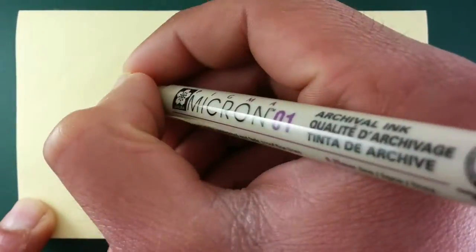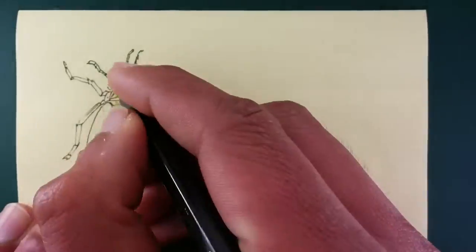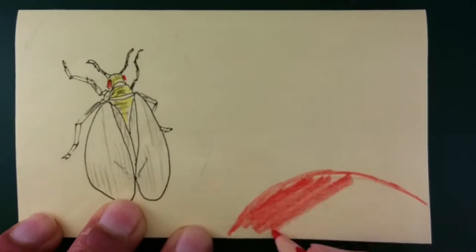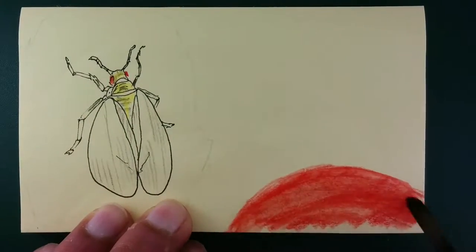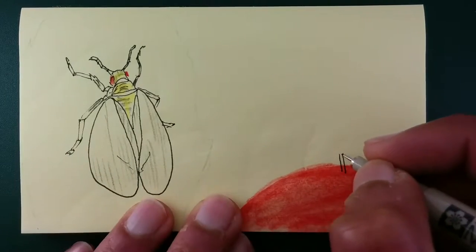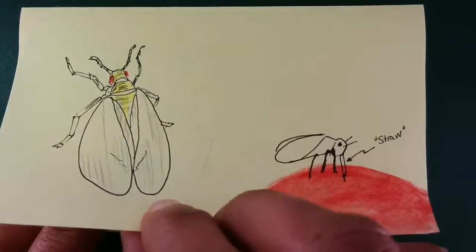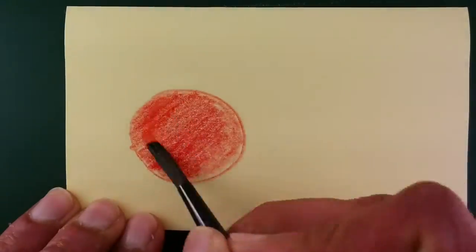What do the whiteflies do? Whiteflies are little tiny flies, and they eat lots and lots of different plants, but they especially like tomatoes. They feed on tomatoes by sticking their mouthparts into the plant, and their mouthparts are like little straws. So the whitefly insert the straws into the plant and suck up the liquid from the plant.